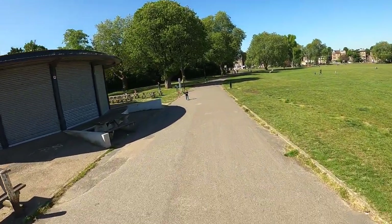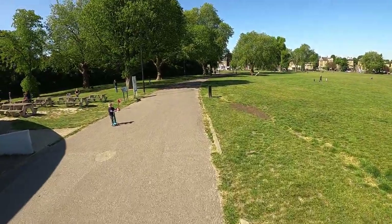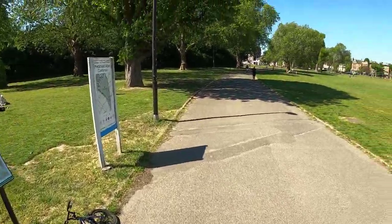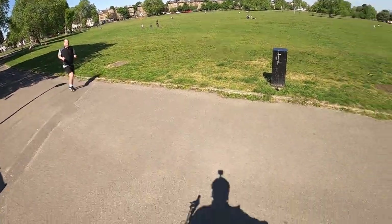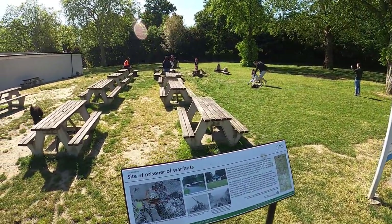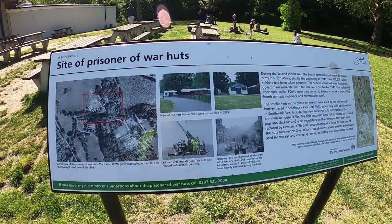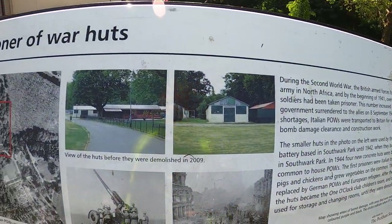I believe up until recently there used to be huts here, and these huts were for Italian prisoners of war that were brought from North Africa during the fighting there. They kept them here and made them go to work doing building work, farming, etc. They only recently knocked them down - they were there for years.